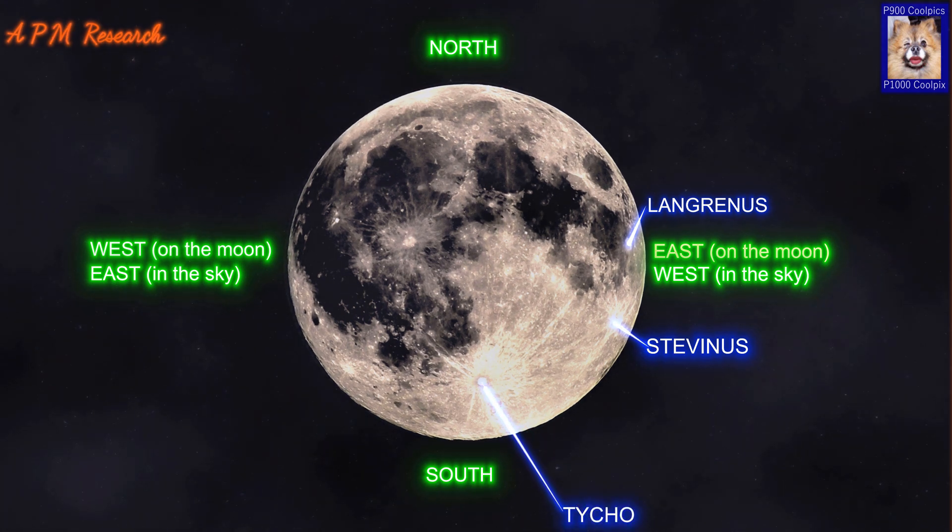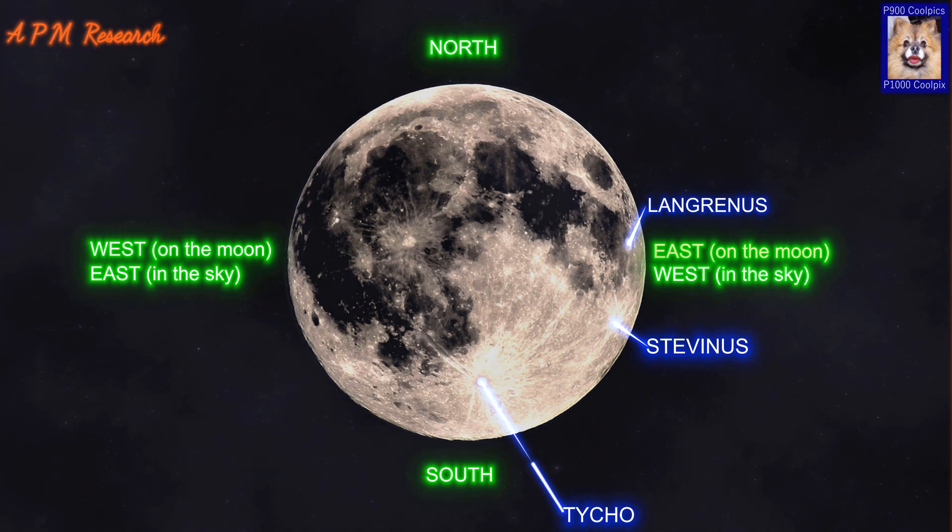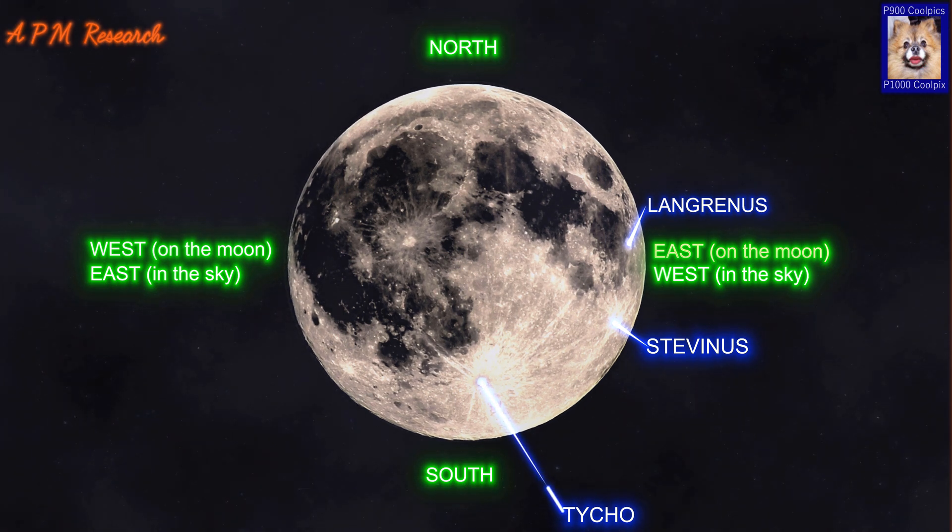Tycho is a prominent lunar impact crater located in the southern lunar highlands, named after the Danish astronomer Tycho Brahe. It is estimated to be 108 million years old. The surface around Tycho is replete with craters of various sizes, many overlapping still older craters. Some of the smaller craters are secondary craters formed from larger chunks of ejecta from Tycho.